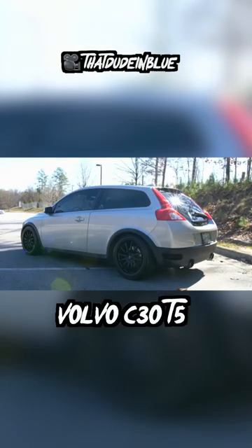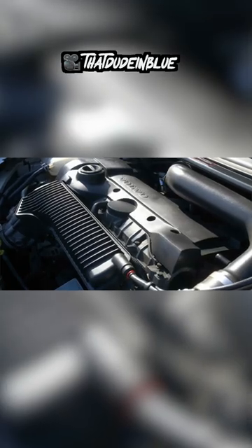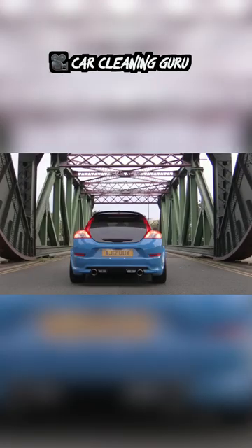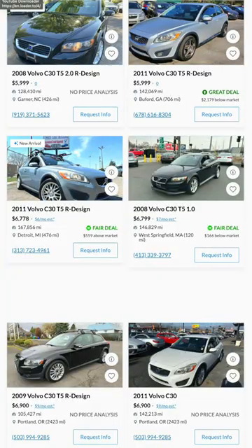First up is the Volvo C30 T5. To the novice, this is just another Volvo, but this car features Volvo's epic turbocharged five-cylinder engine. It's known for sounding absolutely wild with a simple downpipe and exhaust mod. You can get these for well under 10K and they're a really great base for a big turbo build.